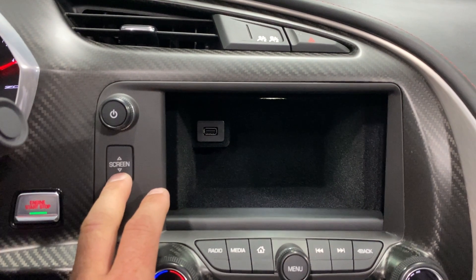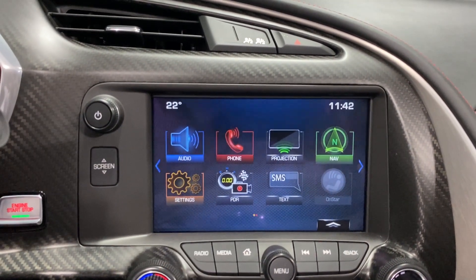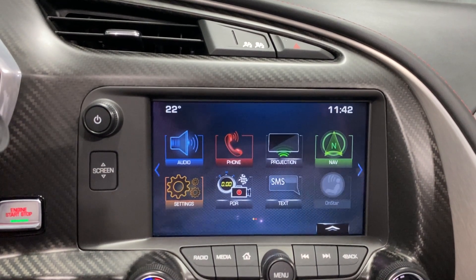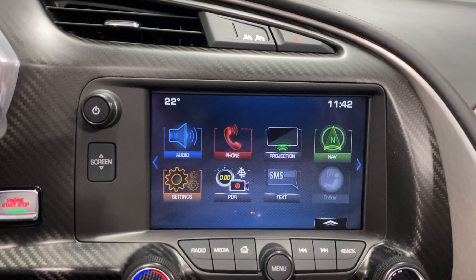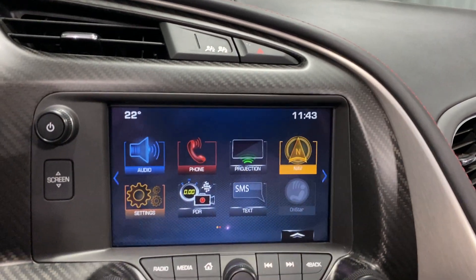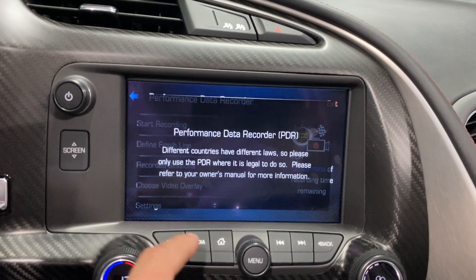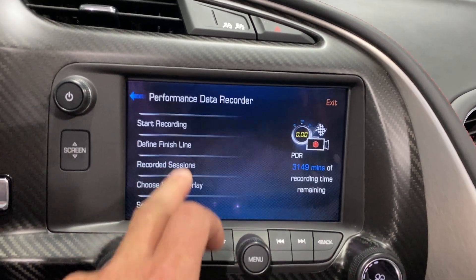You've got behind-screen storage with a USB cord. Audio covers AM, FM, Sirius XM, and Bluetooth streaming. Phone is telephone controls. Projection is Apple CarPlay or Android Auto. Nav gives you full factory navigation. PDR — you've got your performance data recorder, which is great.